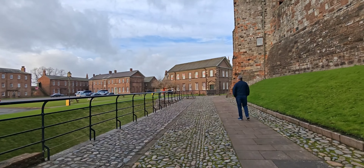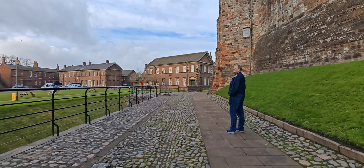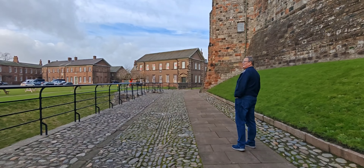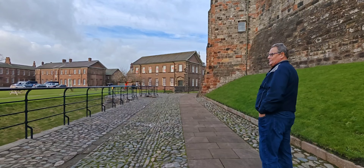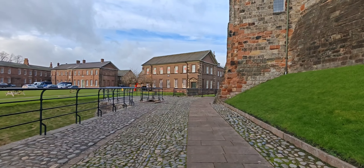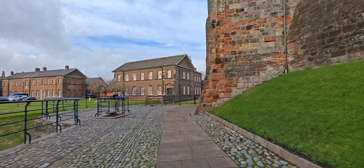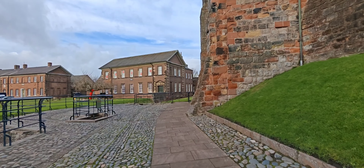I'm just comparing this castle to Edinburgh the other day. At Edinburgh you couldn't get moved, but here it's nice - just a nice leisurely walk around. There's a military museum here and you can get in with your English Heritage cards as well.